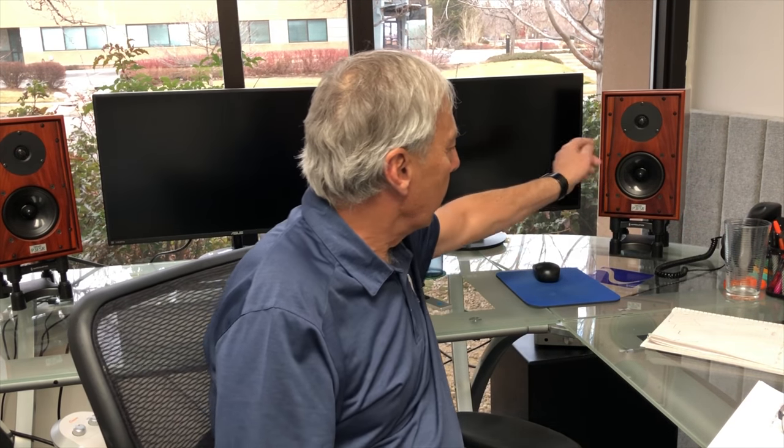One is — gosh, I should come more prepared — the KEF. The little KEF bookshelf speakers, they have one driver. They are amazing, they're really, really good.